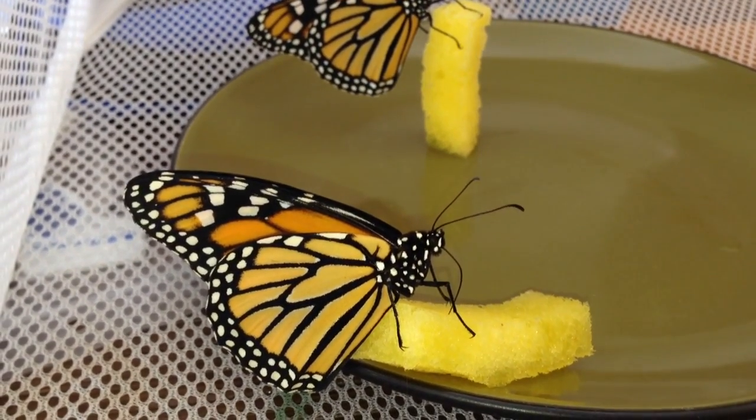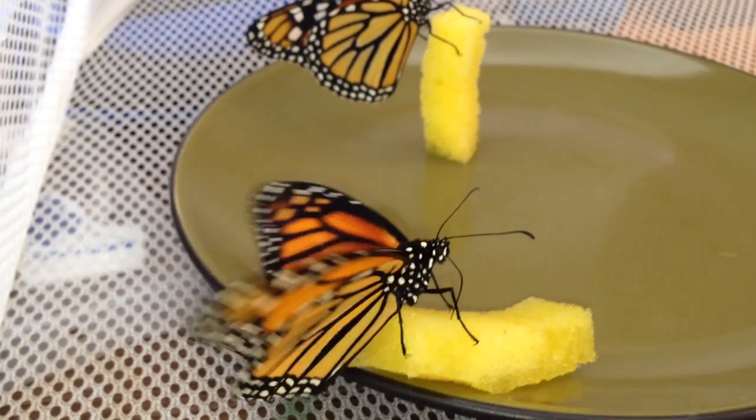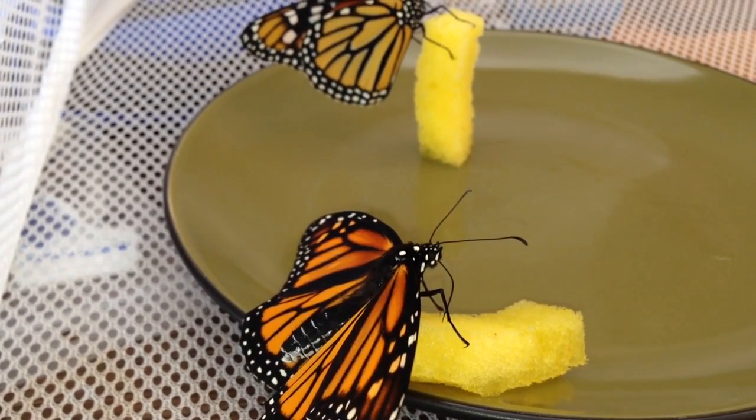So it's not a problem at all to feed them — they'll feed until they're totally full. There's been some research showing that that's one of the best ways to get them fat for the migration.